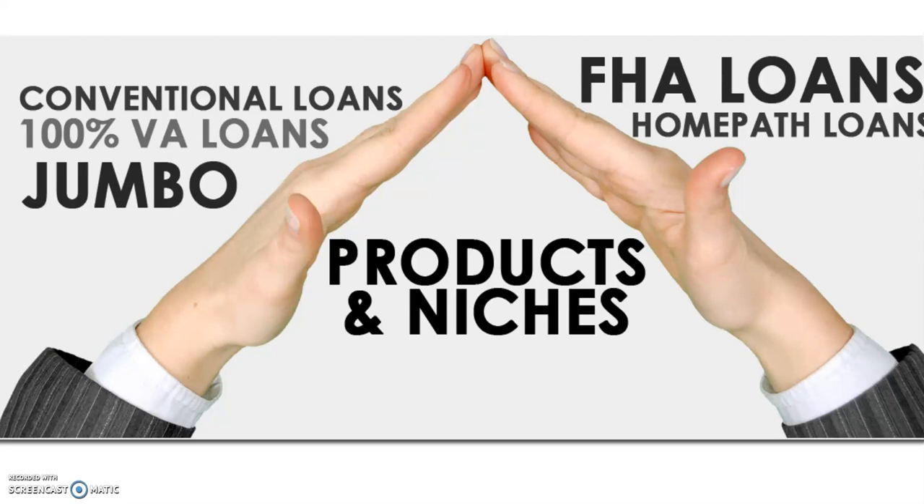Because the misconception is, if you talk to mom or dad or aunt or uncle or somebody — especially in an older generation — they're going to say you need 20% down. You don't need 20% down anymore. So we're going to go through all the options that you have. And then at the end, I'll give you some information on how to contact me and how you can actually get pre-approved for one of these products. So let's get started.